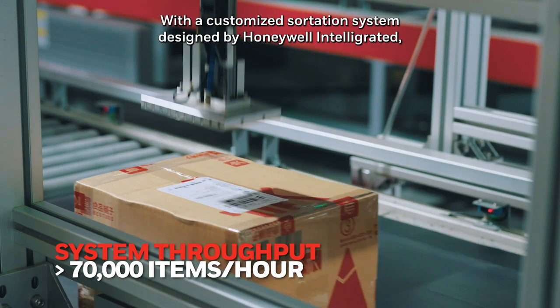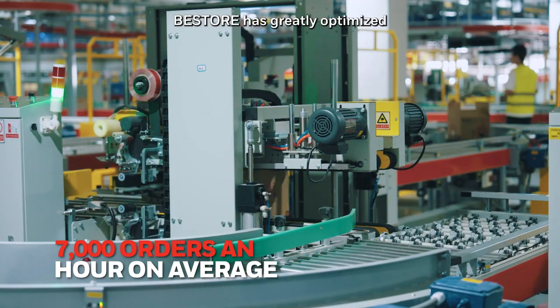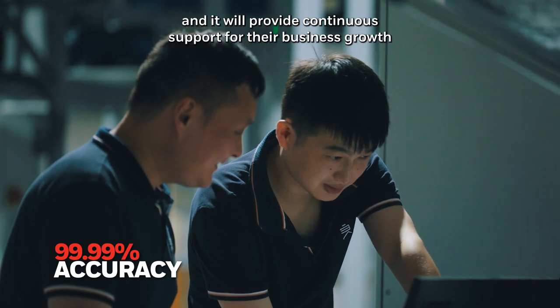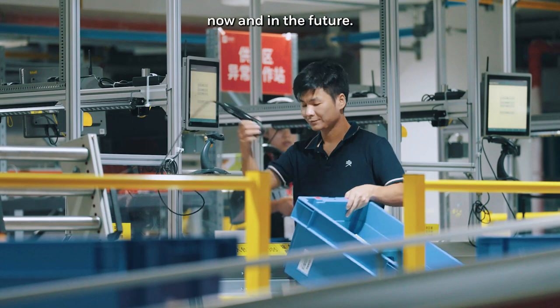With the customized sortation system designed by Honeywell Intelligrated, Best Store has greatly optimized the operational efficiency of their Wuhan Distribution Center, and it will provide continuous support for their business growth, now and in the future.